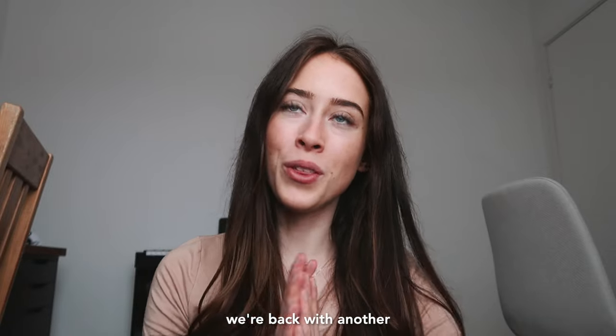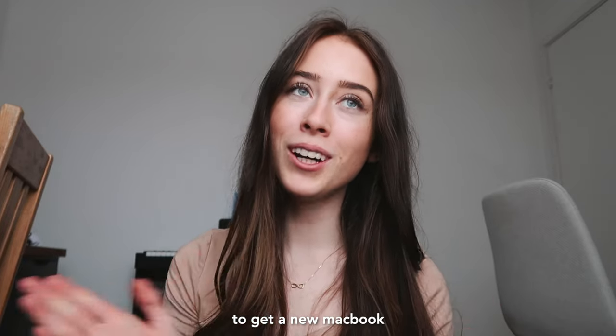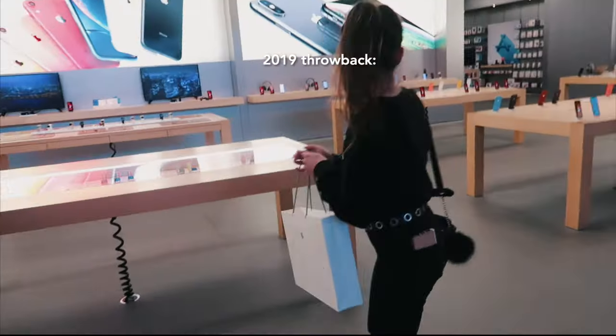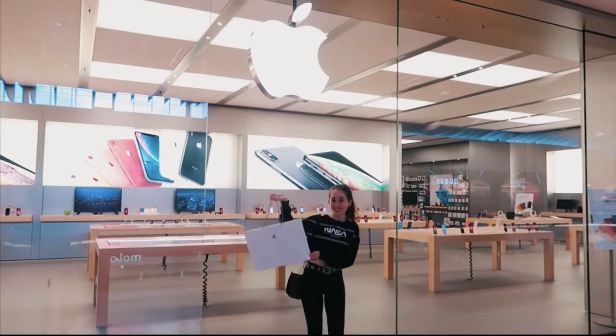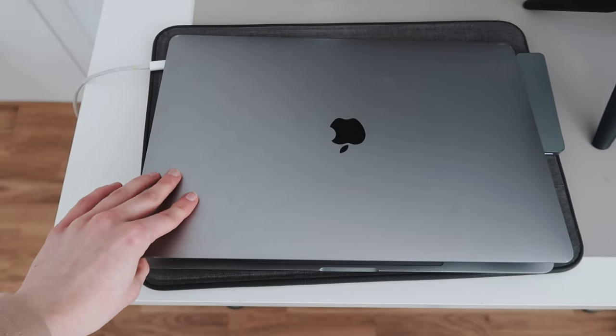Hi guys, we're back with another Apple Store vlog. Today we're going to the Apple Store to get a new MacBook — I'm so excited! Last time I bought a MacBook was in 2019 when I got my current one, this 15-inch MacBook Pro. I think 15 inch is a perfect mix between the 16 and 13 inch.